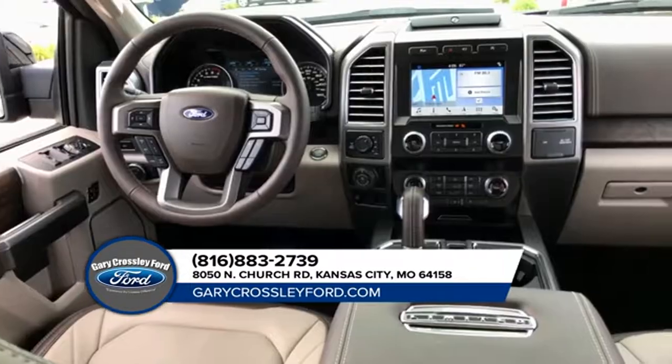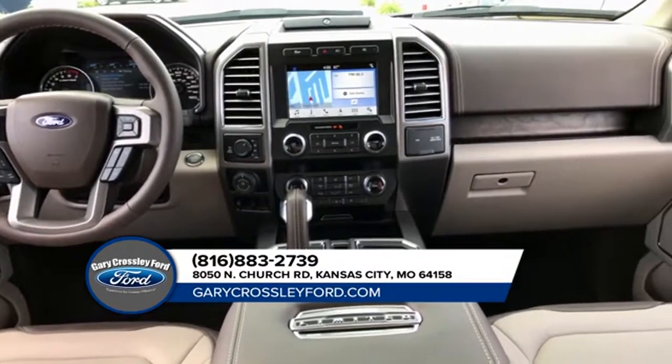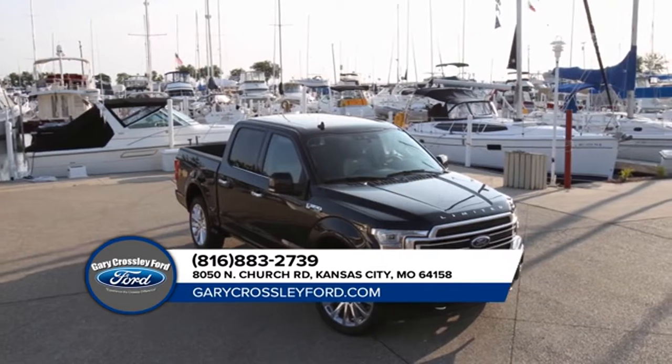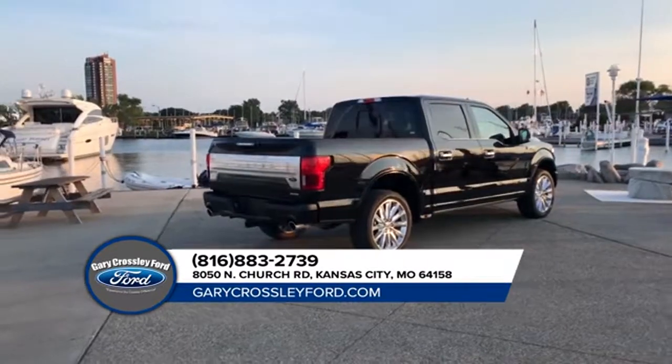You want best-in-class payload? You got it — up to 3,720 pounds. How about best-in-class towing? Try up to 13,200 pounds for size.